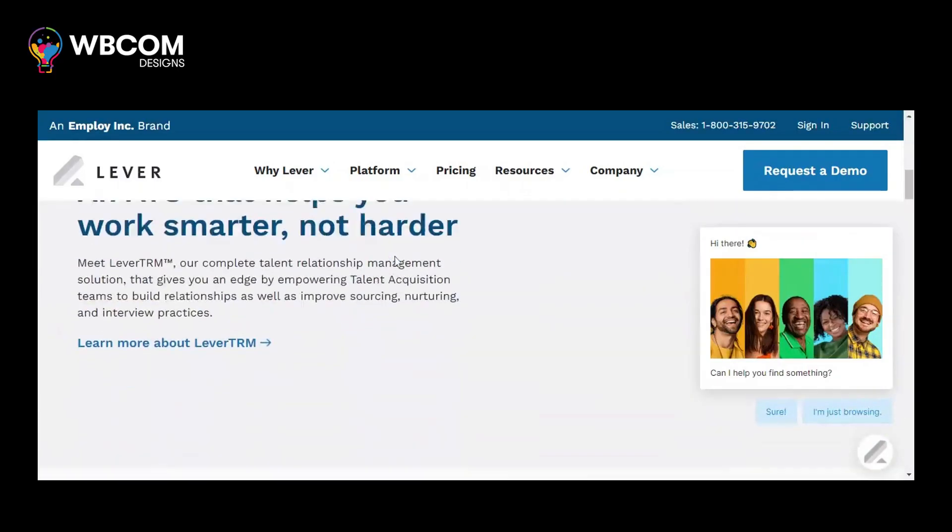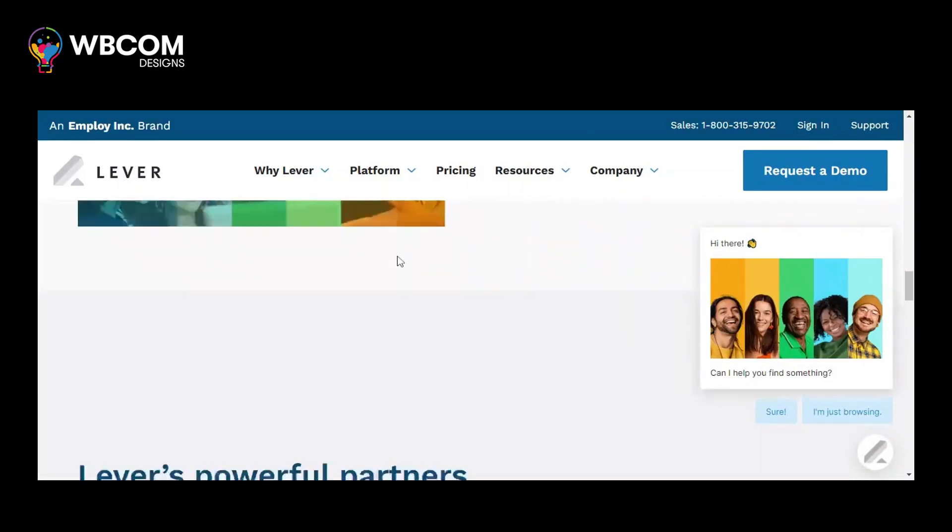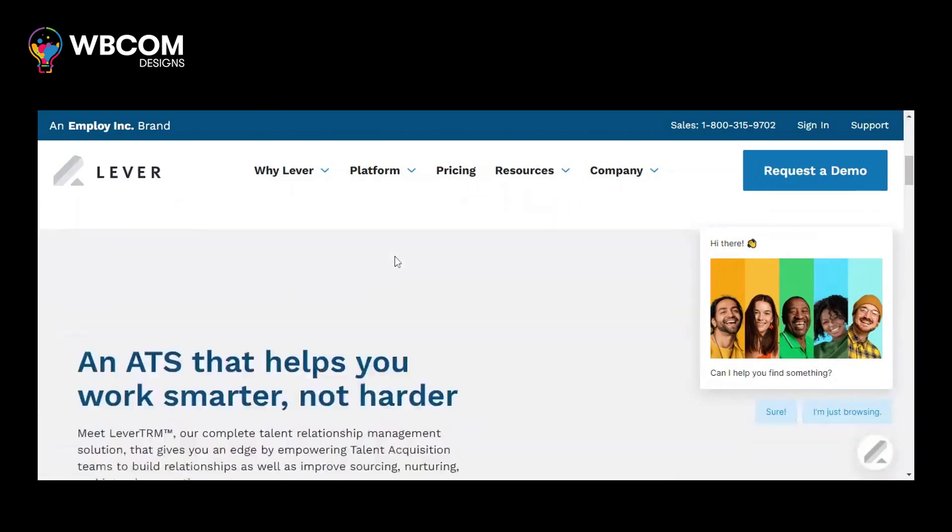At number six, Lever. Lever is an AI-driven applicant tracking system that assists with sourcing, screening, and hiring top candidates.